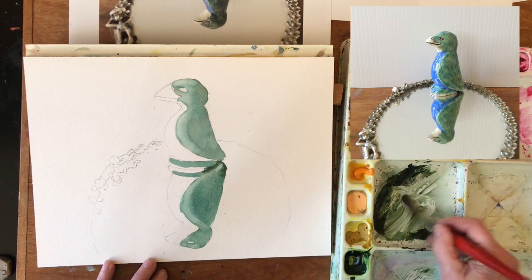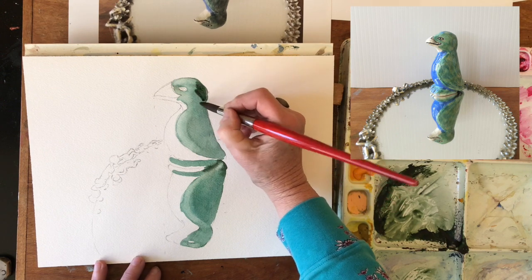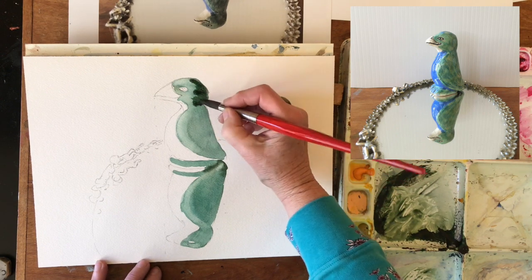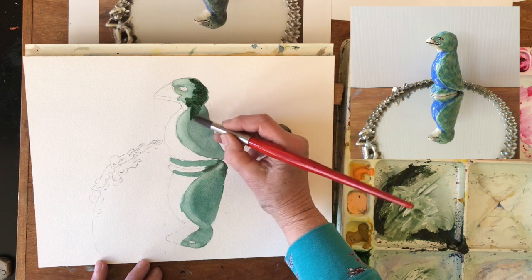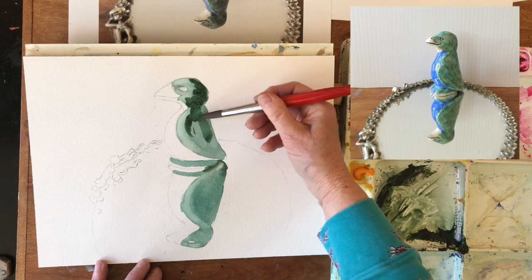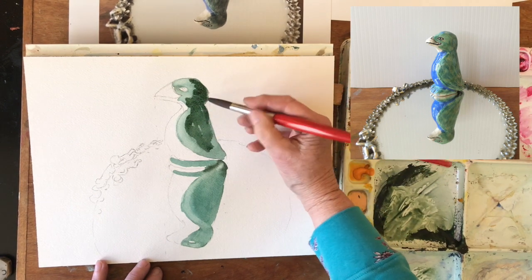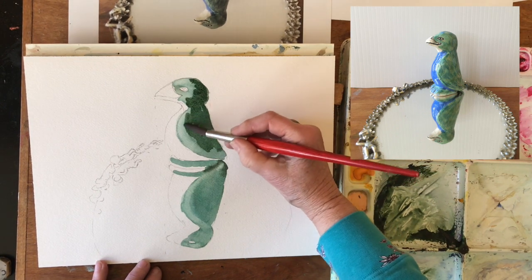I'm going to come in with a little bit more dark right in on top of what I just did. This is still a little bit damp, so it's going to make it a little uneven where it hits the other somewhat damp area. But I think I'm going to like that — I'm going to just sort of dry brush that across through there to get some of that feeling of the texture of the clay.